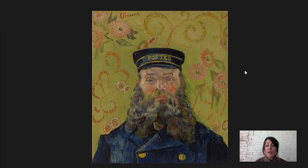Today I'm going to be talking about Van Gogh's Postman, painted in 1889. This was one of the first paintings that Albert Barnes purchased and it's really one of the icons of our collection.